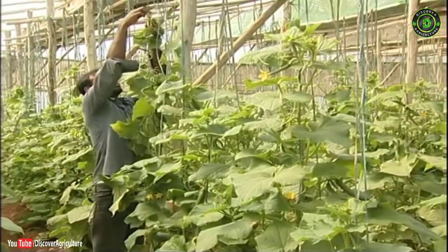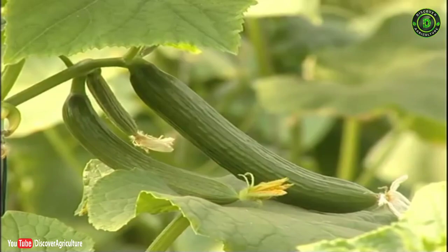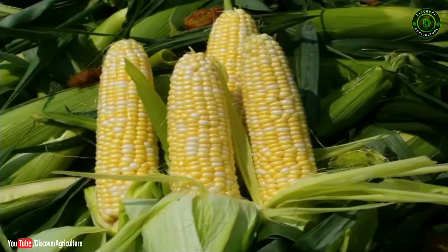Normally, economically viable crops like sweet cucumber or European mini cucumber, African yellow marigold, pole beans, sweet corn and field beans are used as rotation crops.